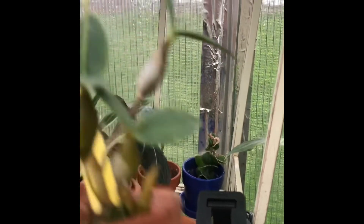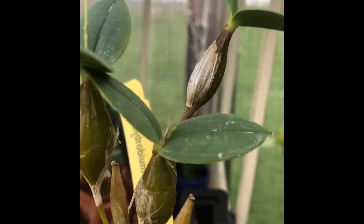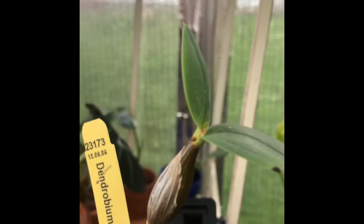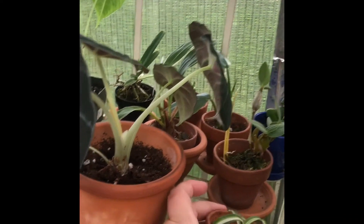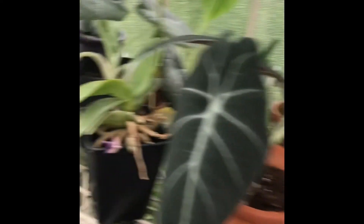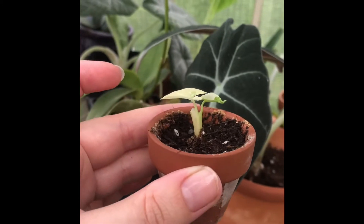Over here my little dendrobium avarans is giving me not just one, not two, but three flower spikes — the camera doesn't quite pick up on it, but it's going to be really cute.